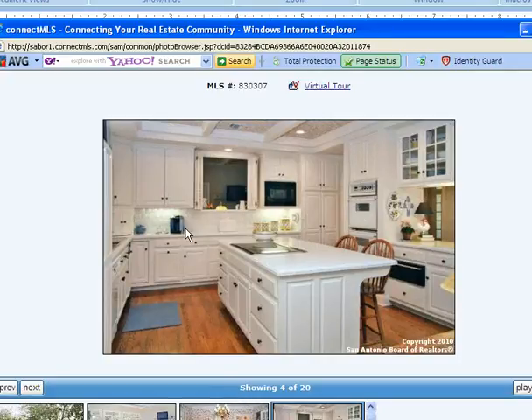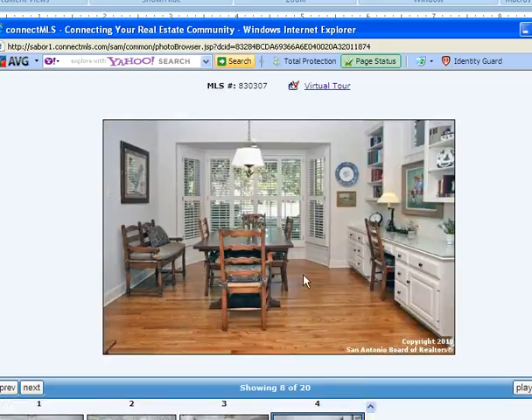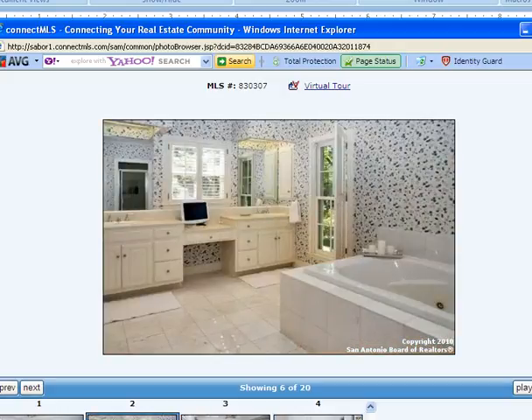The kitchen has some nice updated features — a nice island, cooktop in the middle, double oven, and a microwave. So there are some nice updates in this home. I didn't actually see this home, so I'm going by the photos on the MLS system. This appears to be the master bath. It's a nice home — again, sold for $687,000 and was on the market for about 84 days, so about three months.